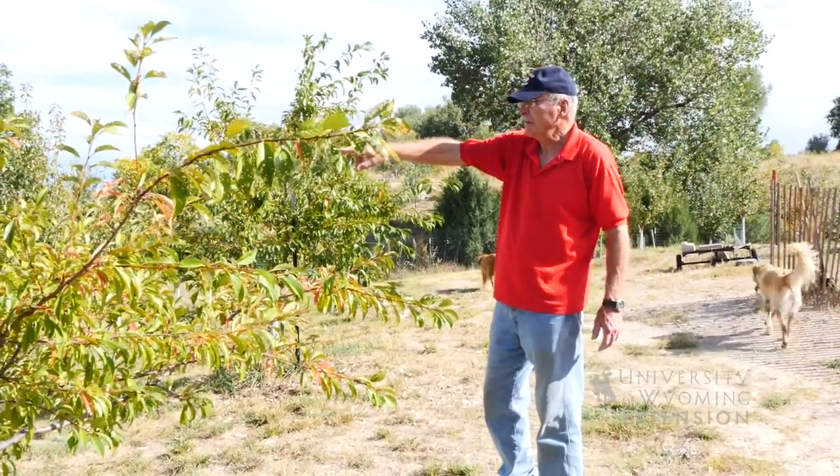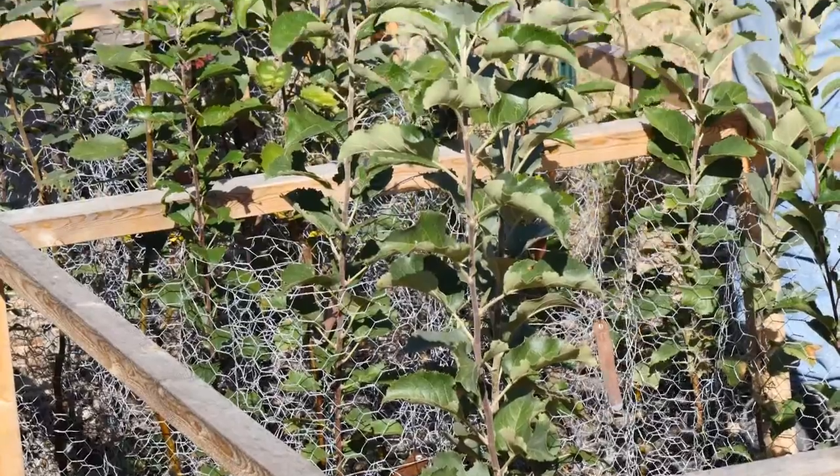And how many trees total, roughly? About 300, including the trees that I have in my graft orchard.